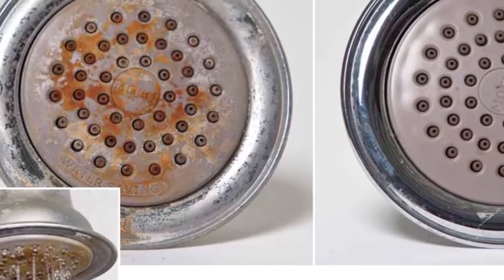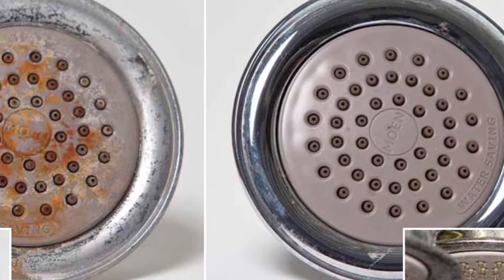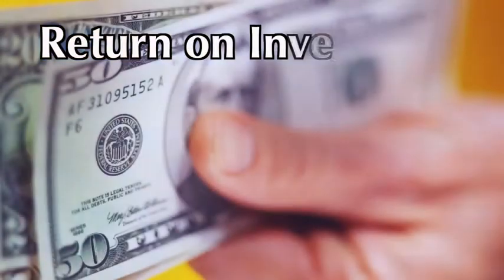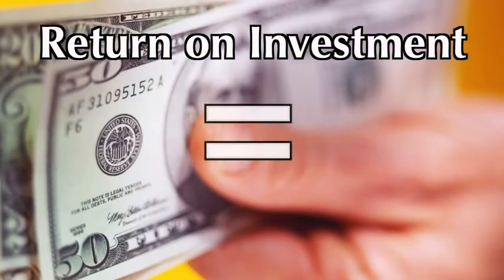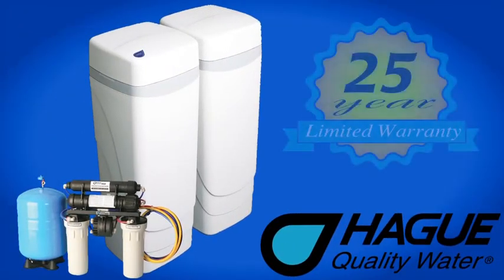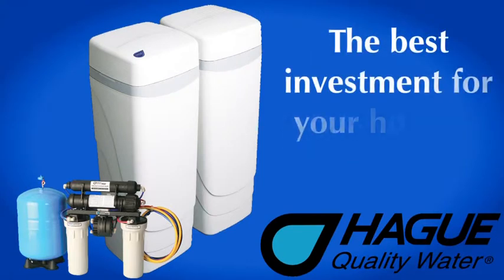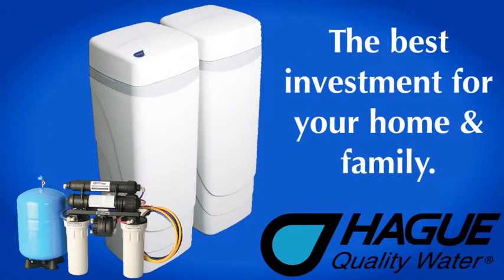The good news? It will actually cost you far, far less to condition your water than it does to leave it unconditioned. The return on investment on a water system is typically five years or less. When a water system can last you 15 to 25 years, it is by far and away the best investment you can make for your home and your family.